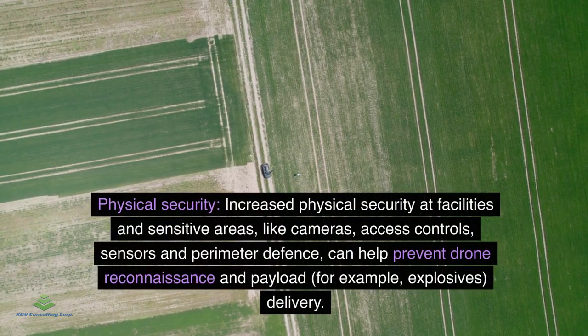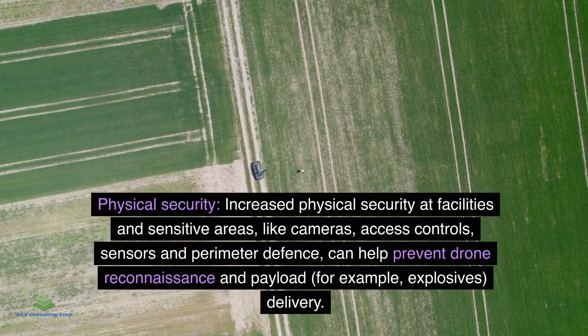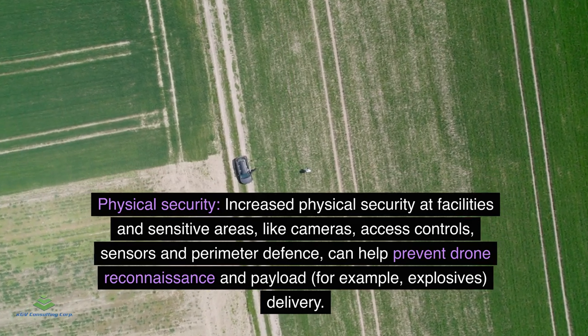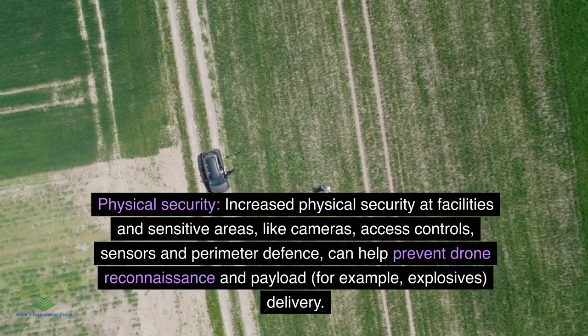Physical Security: Increased physical security at facilities in sensitive areas — such as cameras, access controls, sensors, and perimeter defense — can help prevent drone reconnaissance and payload delivery, for example, explosives delivery.